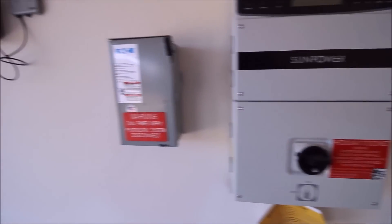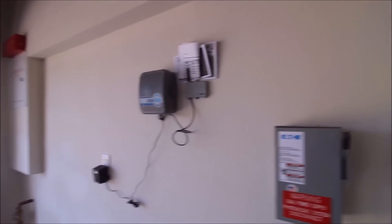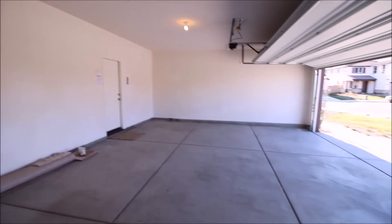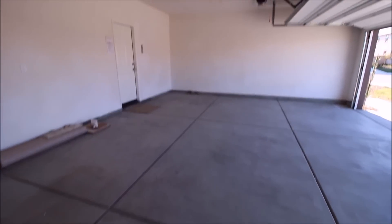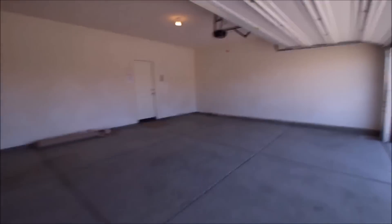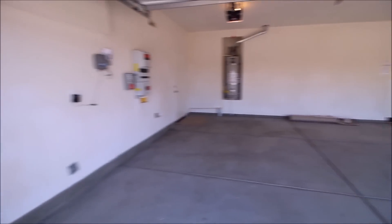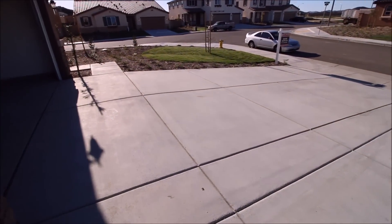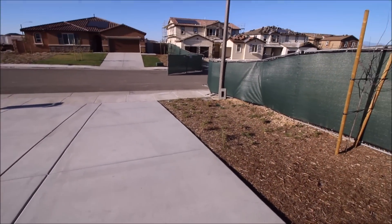Right here is the pride and joy of this house — a 12-panel solar system already included in the price. It's on the roof and basically produces as much electricity as I'll be using in the summer with the air conditioning running. This is a southern California house, totally upgraded, totally energy efficient.